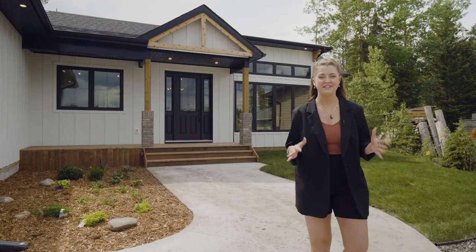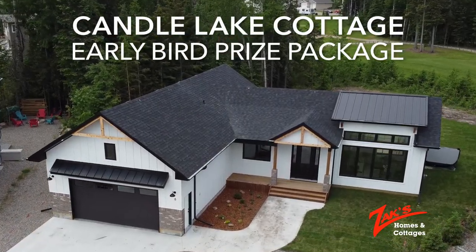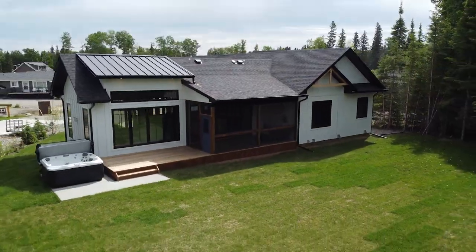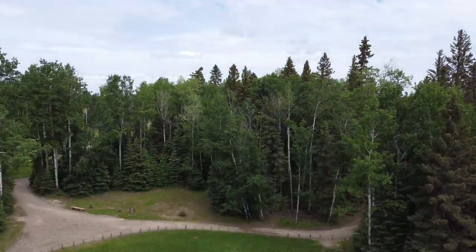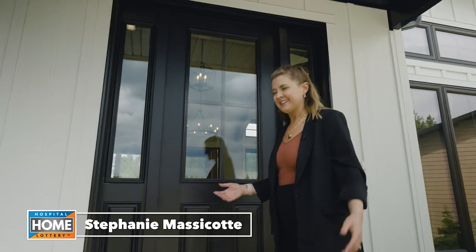Do you ever come across a prize you just have to win? Well, this early bird prize cottage for the hospital home lottery hits all the right notes. The indoor outdoor living space, located at Candle Lake Golf Resort on the course, is absolutely stunning, plus $10,000 cash. Let's take a look inside.